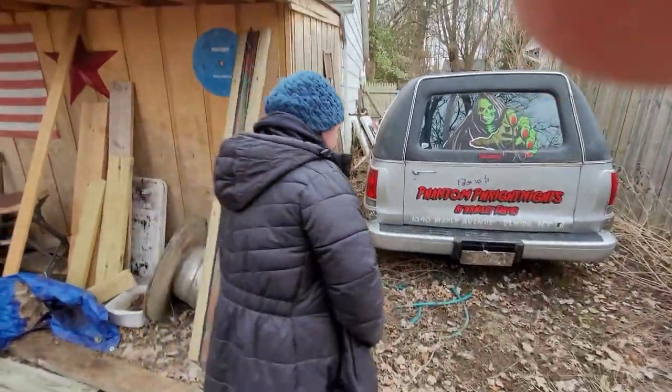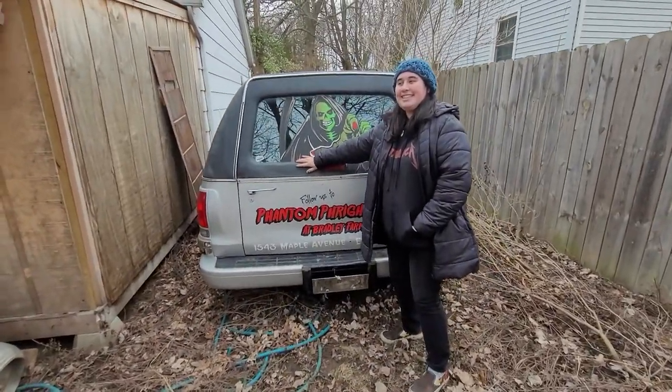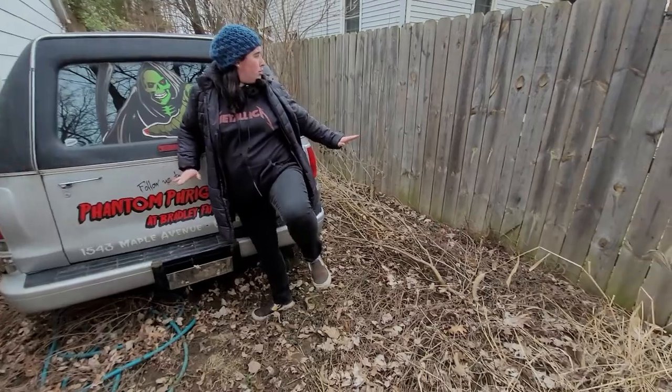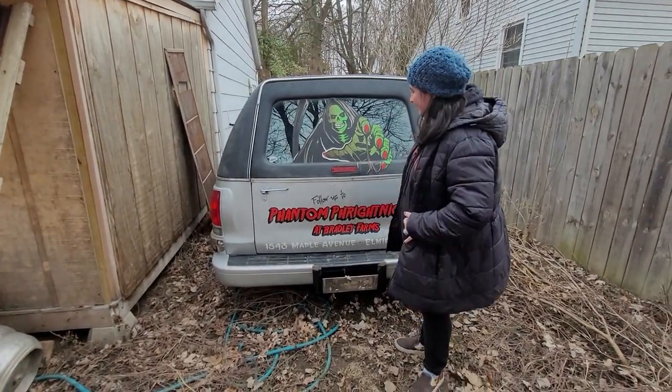We got a bonus thing before I go — an exclusive on this channel. Squeegee, before we go — you're on the channel now. We're gaining subscribers. Why don't you show off your ride?